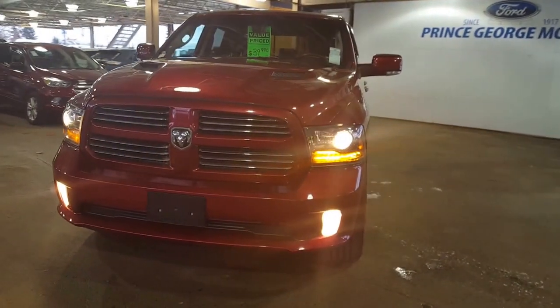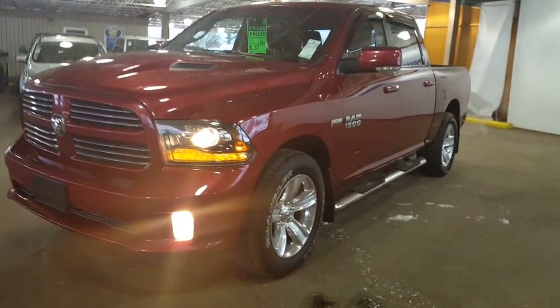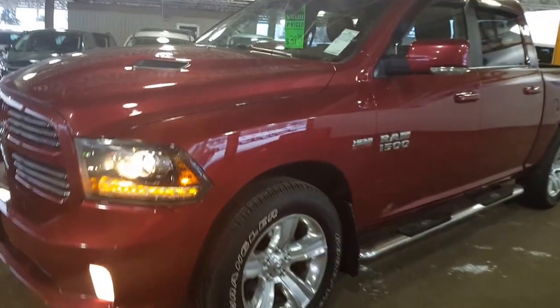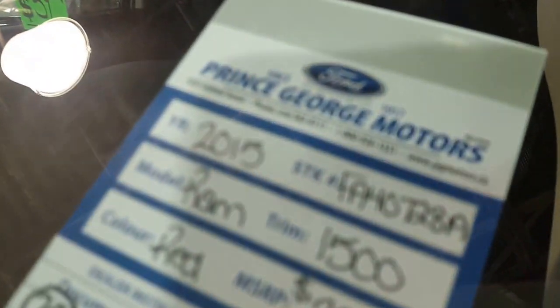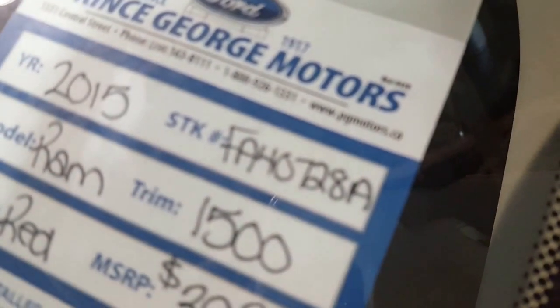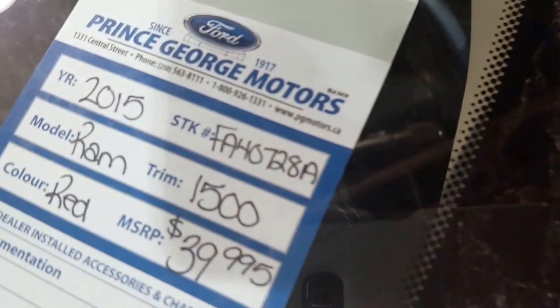What you're looking at here is a 2015 Dodge Ram half-ton with the 5.7 liter Hemi in it. It's the Sport Edition to this pickup and the stock number for this vehicle is FA40728A.